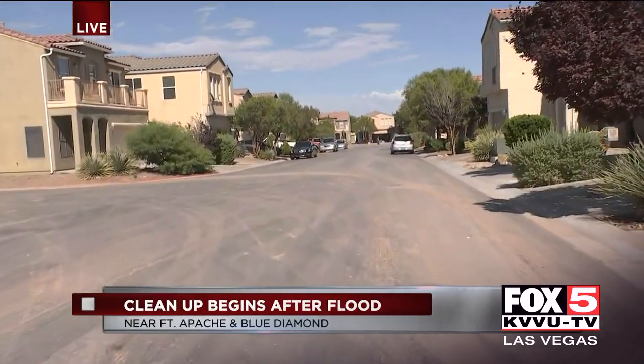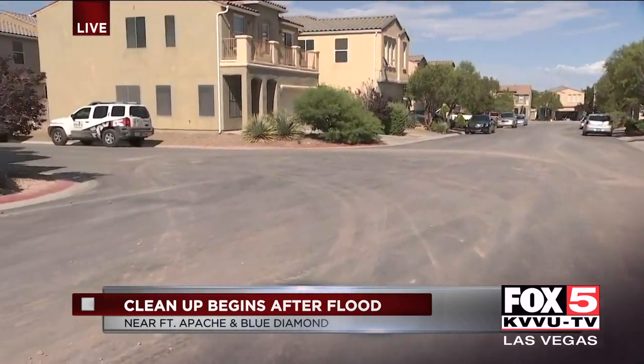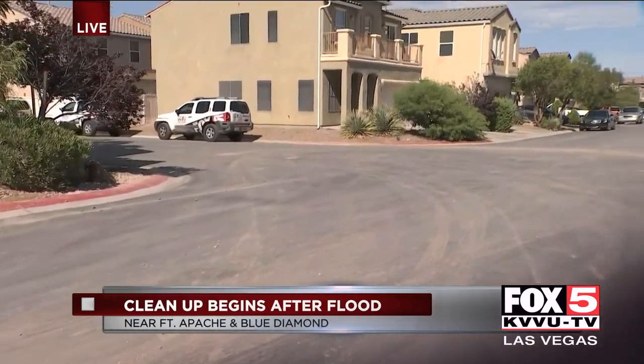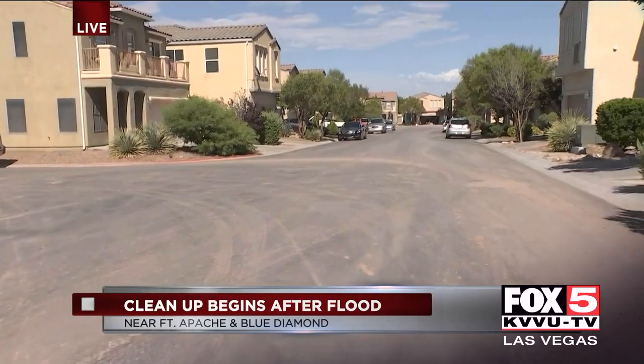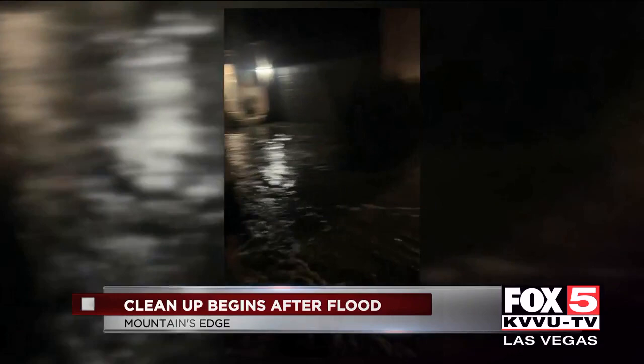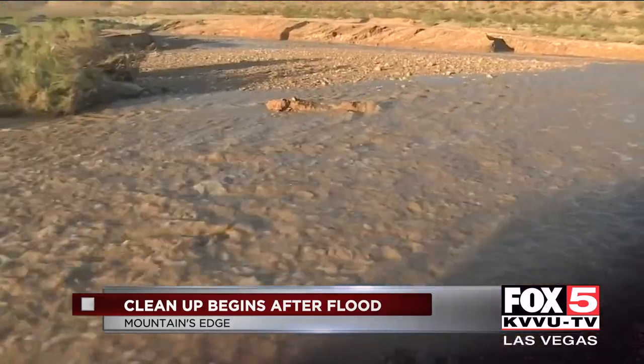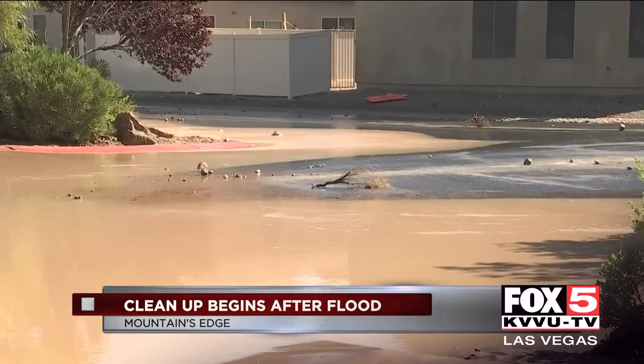I'm here off of Fort Apache and Blue Diamond Road. It is quite a different scene here than it was last night. A lot of this area is now cleared out, but people living here all woke up to mud, debris, their landscaping ruined, and tons of water just flowing in their front yards. Hours after a heavy storm moved through this Mountain's Edge community, many neighbors were shocked to look out and see their streets flooding.